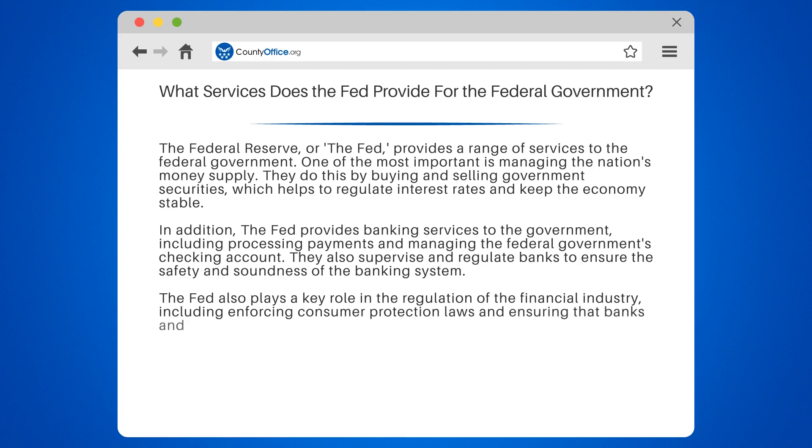Overall, the Fed provides critical support to the federal government and the economy as a whole, helping to ensure a stable and prosperous financial system.